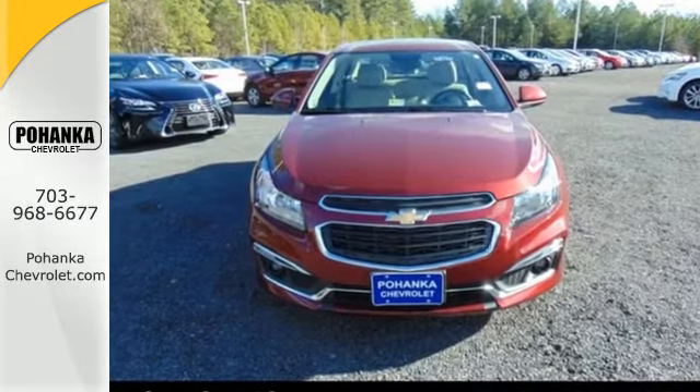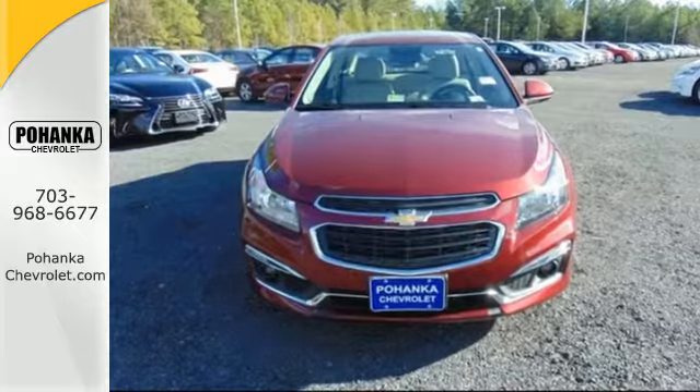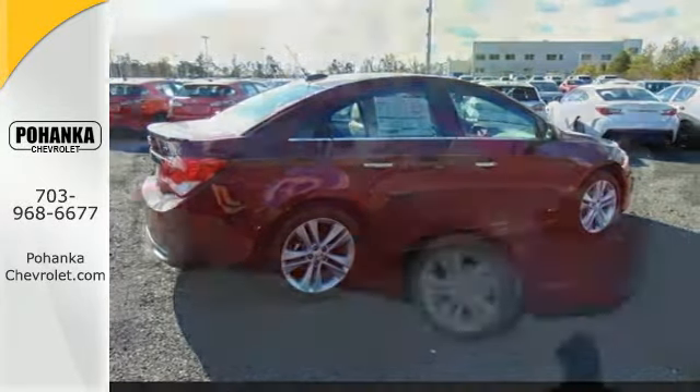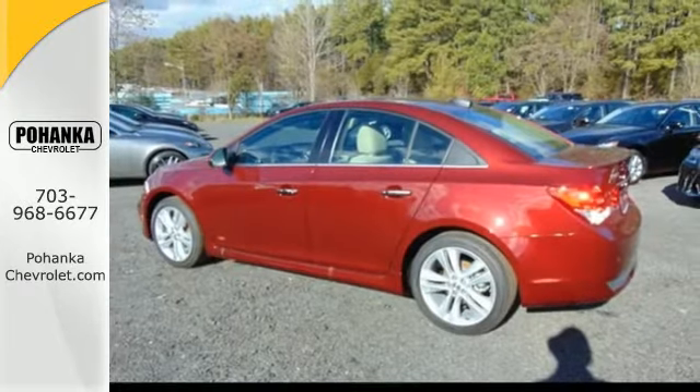It has a spacious cabin with more usable cargo capacity than expected. Oohs and ahs from the back seat will tickle your ears and serve as a happy reminder that this sedan offers more for you and your passengers.